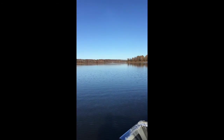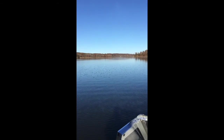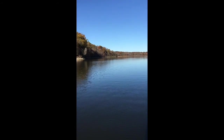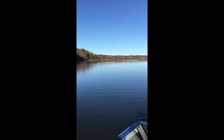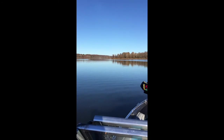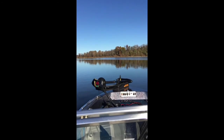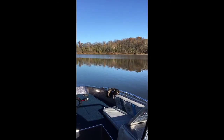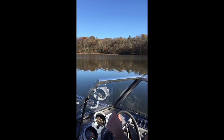Good afternoon. It's November the 3rd, middle of the afternoon. We're out on East Fork Lake in the new boat and Jim's gonna give us a brief demonstration of how amazing this boat is. Jim, what kind of boat is this?